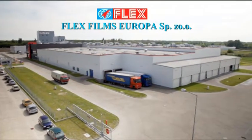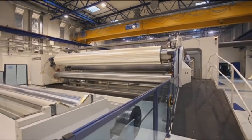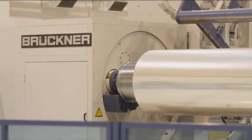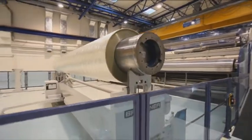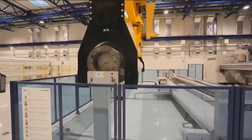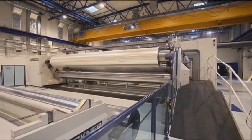This facility houses a state-of-the-art bi-axially oriented polyester film plant, 8.7 meters wide and running at 500 meters per minute. The film line is one of the world's largest and turns out over 36,000 metric tons of film per year.